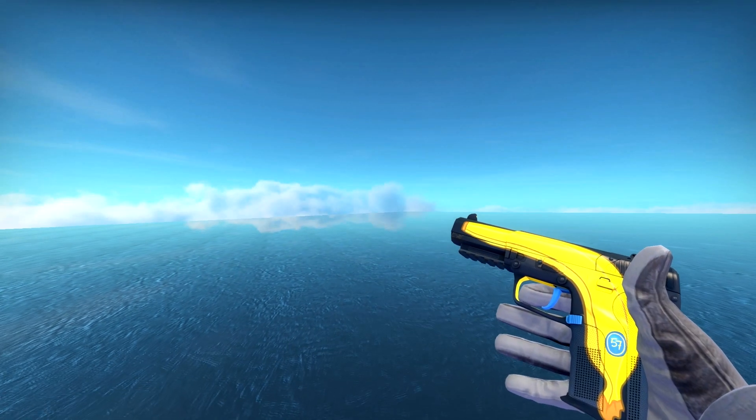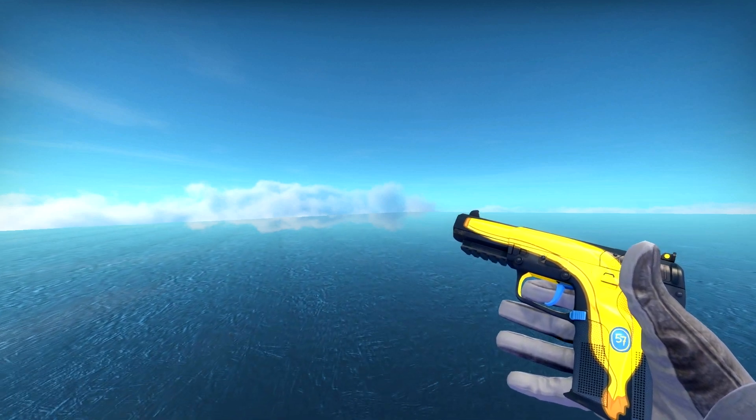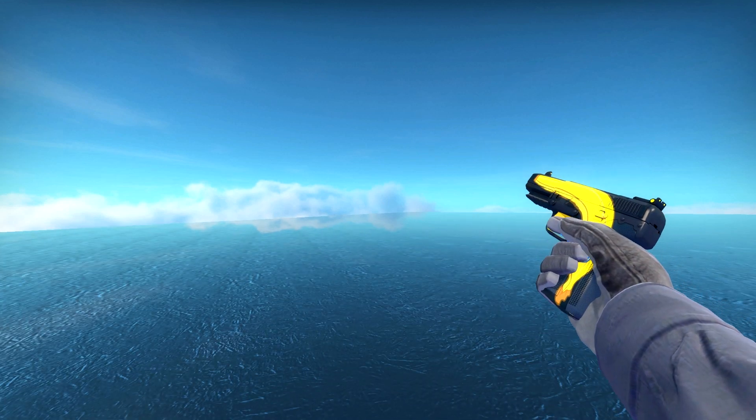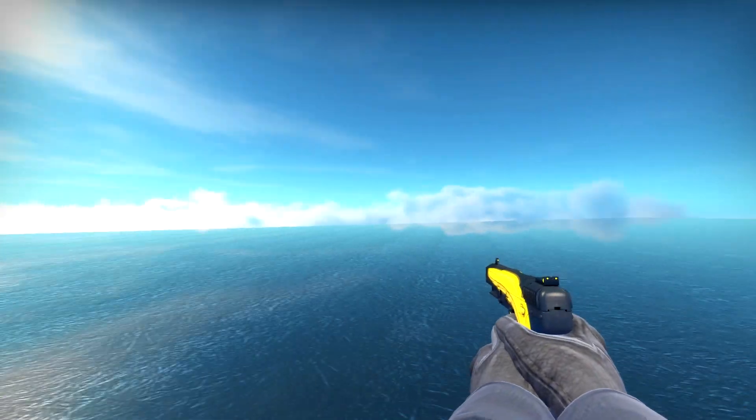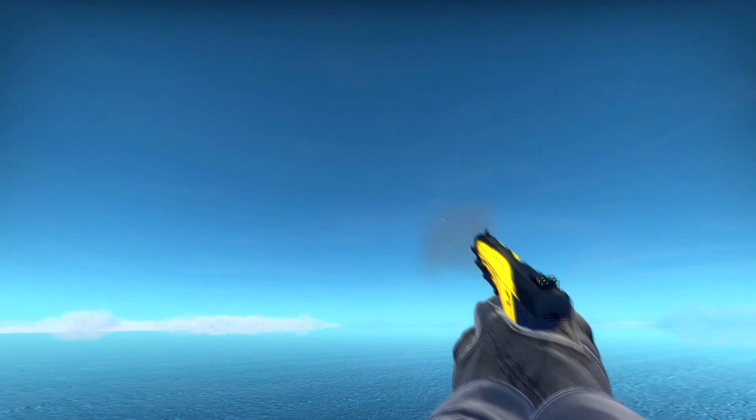Hey guys, what's up, it's Alex and welcome back to another weekly giveaway. Today I'm here to give away the 5-7 Monkey Business field tested. Just like last week, this is a field tested item that looks incredible for field tested. So let's get right into this — how do you win this giveaway?